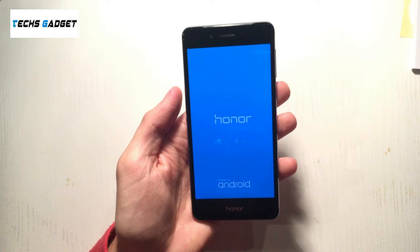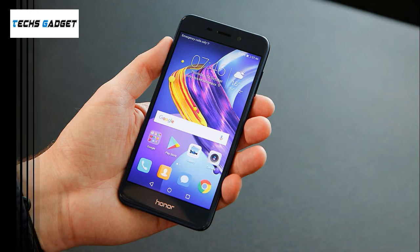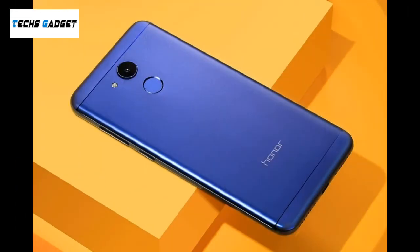The phone packs 32GB of internal storage that can be expanded up to 128GB via a microSD card. As far as the cameras are concerned, the Huawei 6C Pro packs a 13MP primary camera on the rear and an 8MP front shooter for selfies.